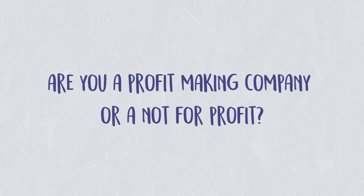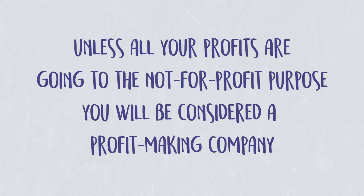One of the first questions you'll need to ask yourself is whether you're a profit-making company or a not-for-profit. It's important to remember that even as a social enterprise, unless 100% of your money is going for the not-for-profit purpose, you will be considered a profit-making company.